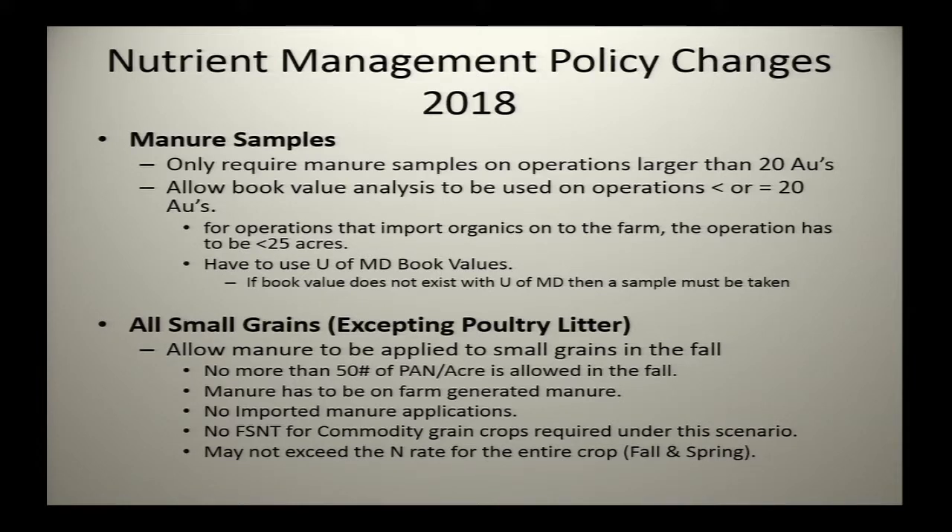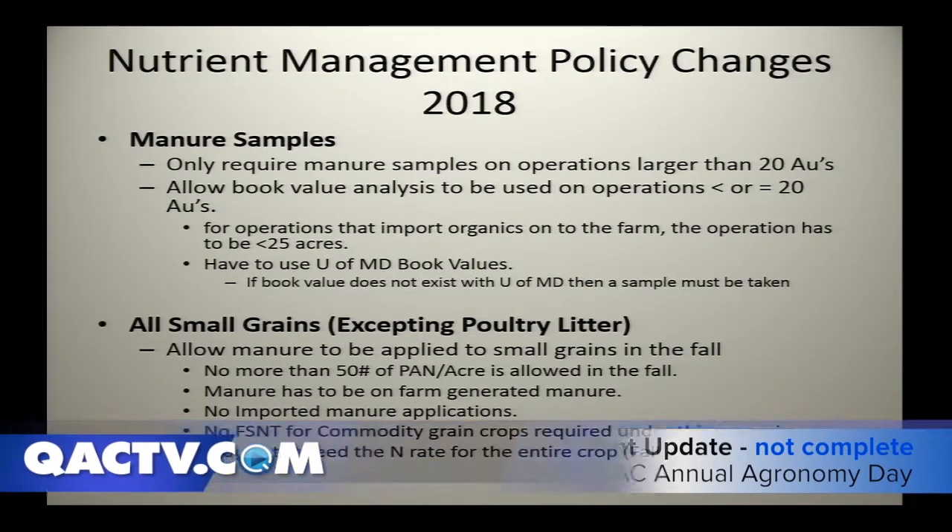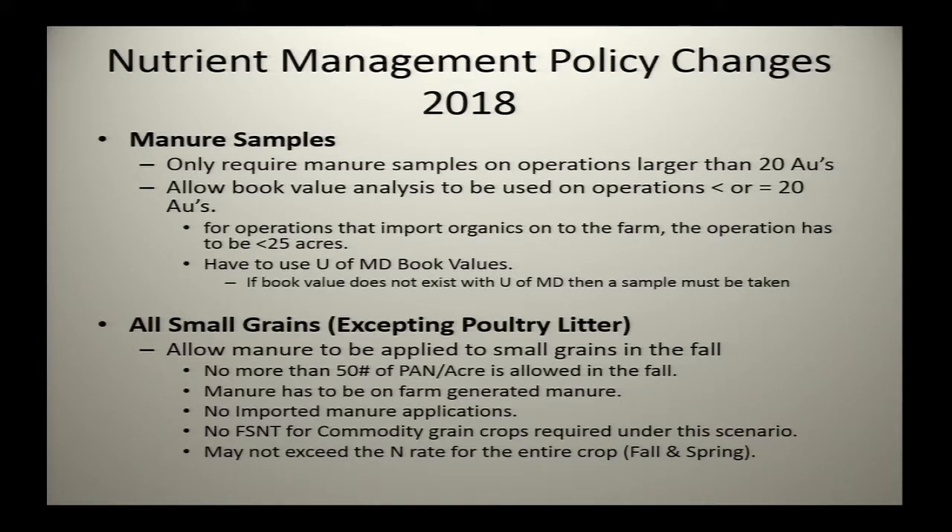Just a few little policy changes in the last six months or a year to make life a little simpler in a few cases. If you're using manure and need a manure analysis for your nutrient management plan, if you have an operation with less than 20 animal units — an animal unit being 1,000 pounds of livestock — they're allowing you to use a book value versus taking an actual sample based on cost. Or if you're importing manure or organics to your operation and going to use it on less than 25 acres, you can use a book value versus an actual. It has to be the University of Maryland book value.